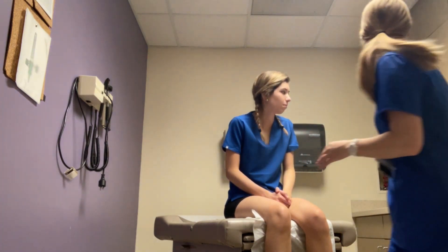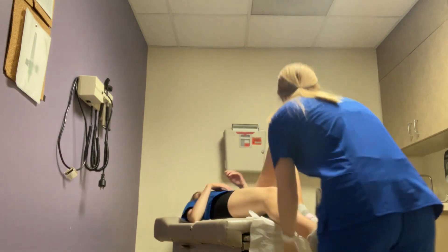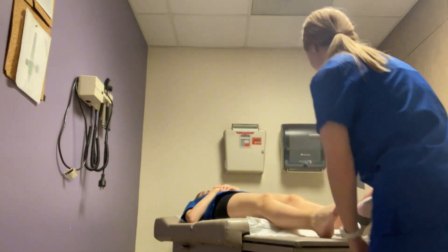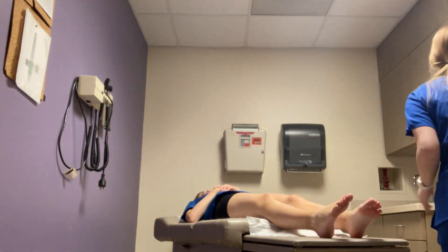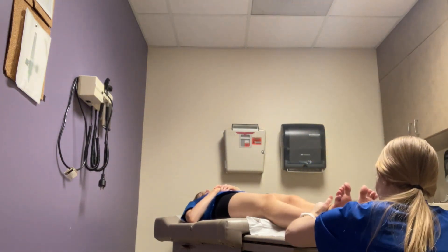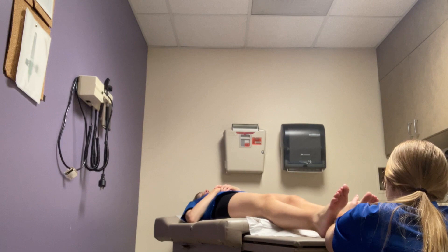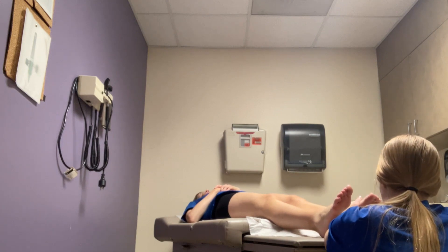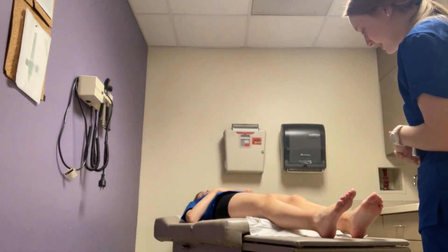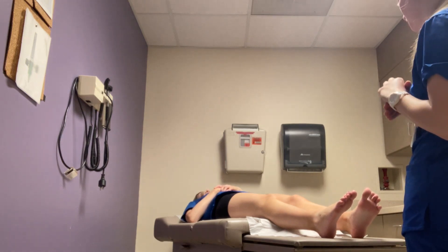Now I'm going to have you lay back for me, all the way back, and I'm going to do your plantar reflex. Can I take your socks off? Yeah. Now I'm going to have you point your toes at the sky, and I'm just going to assess your plantar. Patient's plantar reflex — negative for the Babinski test, because both toes curl down.